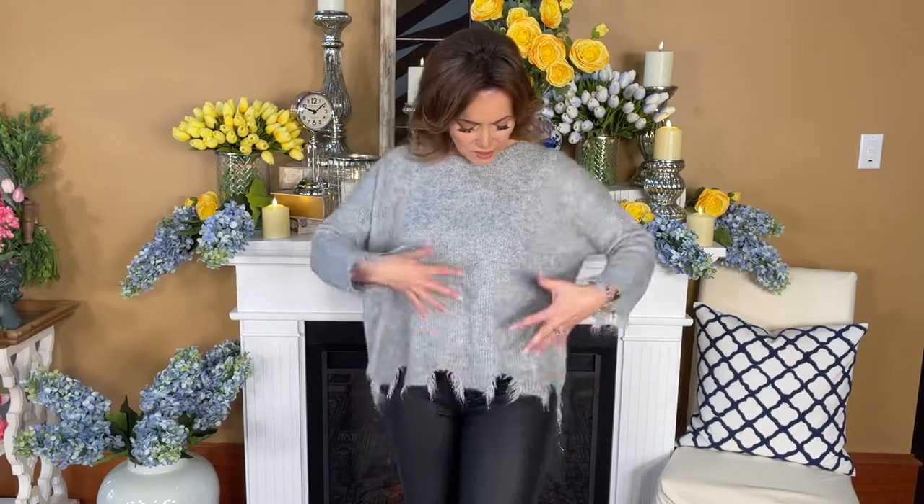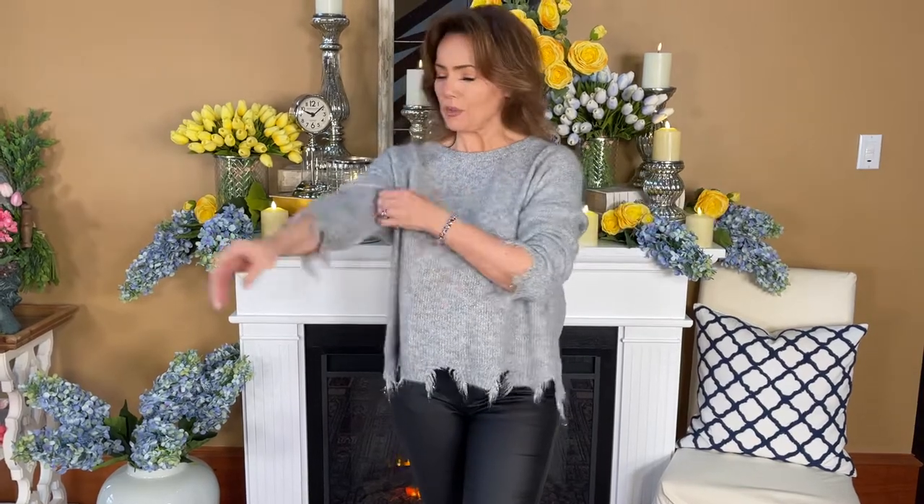The hemline is intentionally distressed — it kind of goes up and has a tassel look, really more of a fringe look. The sleeves are the same way, so if you want to pull them up you absolutely can, or you can have them down because they're a long sleeve. This is that perfect top that you can just throw on.